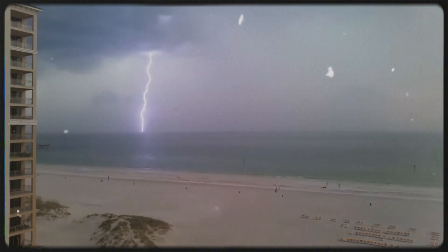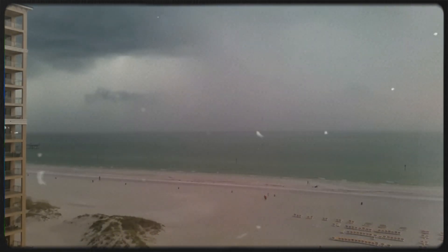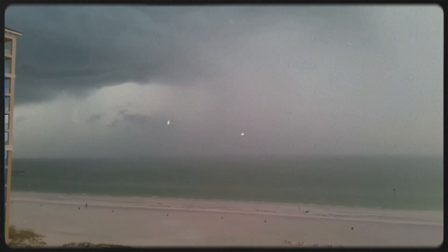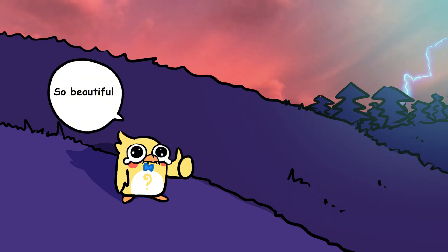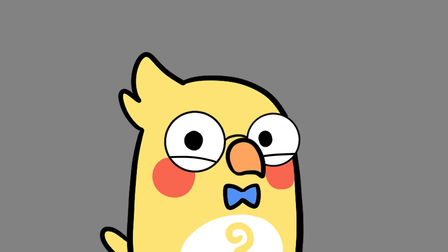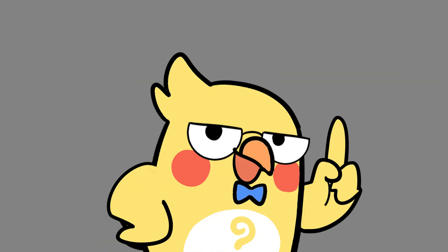Lightning is nature's electric tantrum. It's fast, furious, and full of drama. From sparking wildfires to scaring pets and humans alike, it reminds us that the sky has a serious attitude problem. But it's also beautiful, awe-inspiring, and a reminder that there's still a lot we don't fully understand about the planet we live on. Drop your thoughts in the comments — we reply to every single one, and the most liked comment might just become our next video. Like, subscribe, and turn on notifications for more shocking science. See you in the next episode.